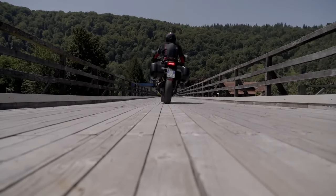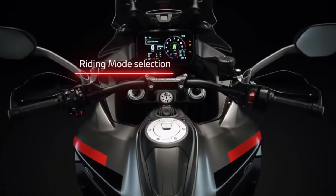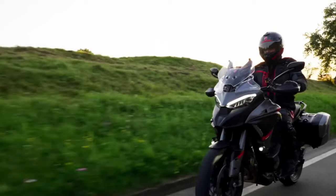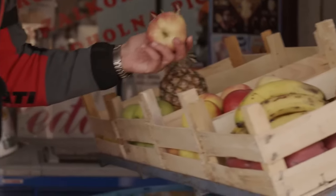Advanced Instrumentation: The Multistrada V4S Grand Tour features a full-color TFT display that provides riders with essential information at a glance, including navigation, trip data, and bike settings.